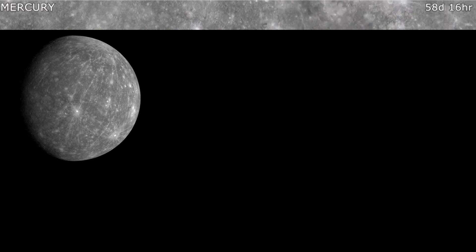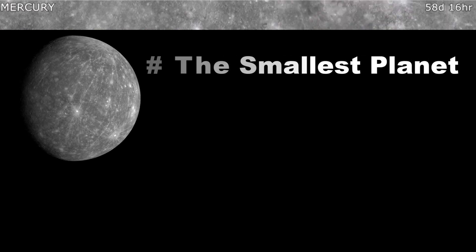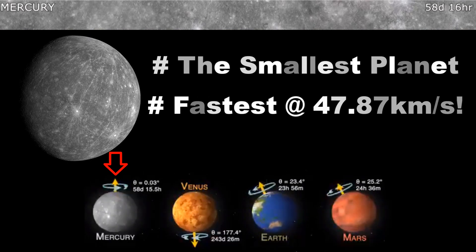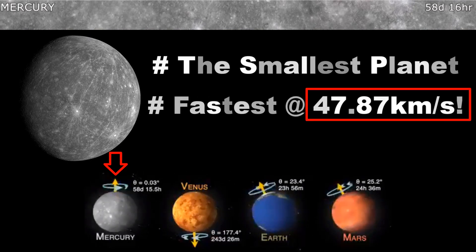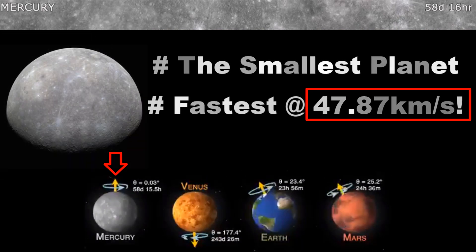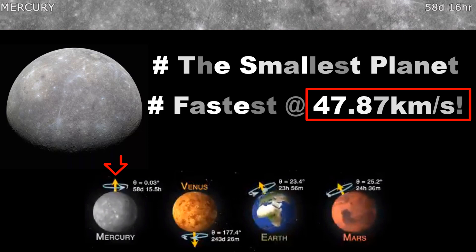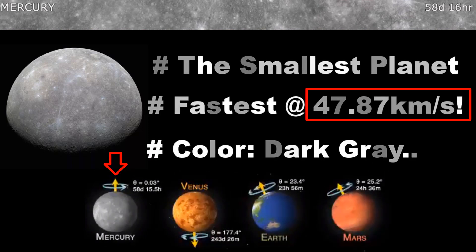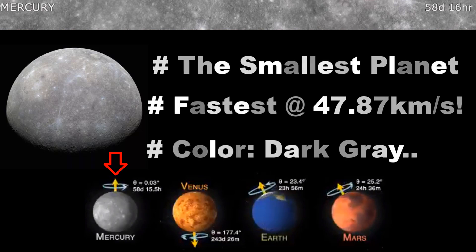Mercury — the smallest planet in the solar system. It speeds around the Sun at 47.87 kilometers per second, faster than all other planets, but its rotation speed at the equator is only 6.73 miles per hour. The color of Mercury is dark gray and slightly brownish.